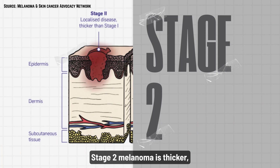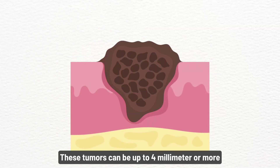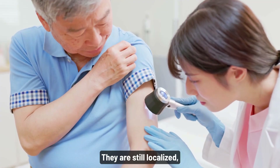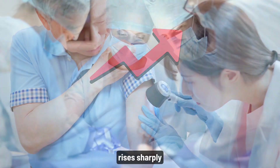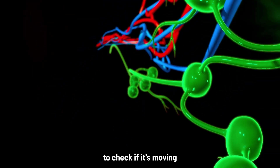Stage two melanoma is bigger, more aggressive, and already much more dangerous, even before it's spread. These tumors can be up to four millimeters or more, with or without ulceration. They're still localized, but the chance of recurrence rises sharply. At this stage, surgery is urgent and doctors may test nearby lymph nodes to check if it's moving.